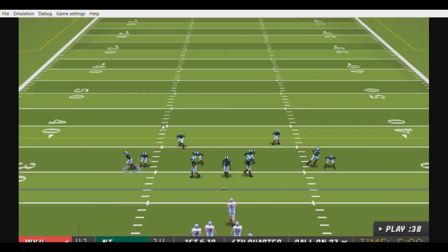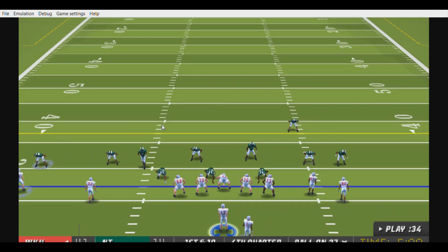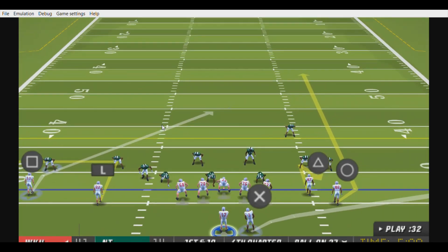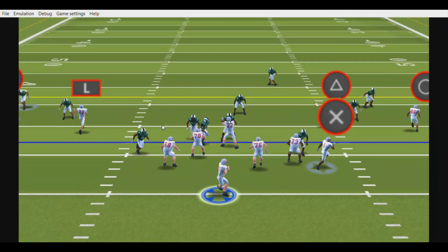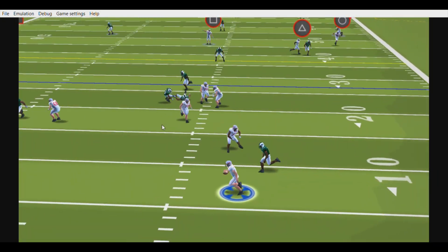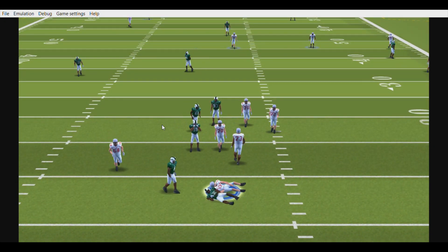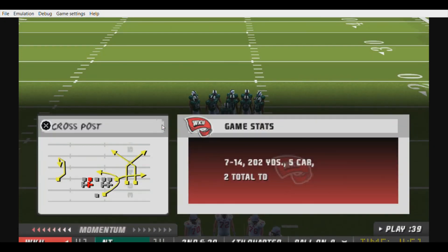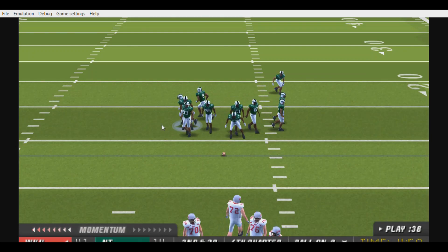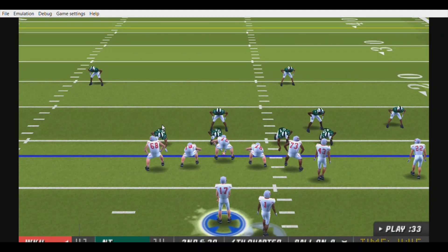First and ten, ball on the 27. The Mean Green line up with six defensive backs. Brown drops back on first down, he rolls out to the right — they brought him down for the sack at the eight. They get to the quarterback and end that play before it even got started. This young man didn't even have a chance to make something happen. It's tough to find your receivers when the defense is in your face like that.